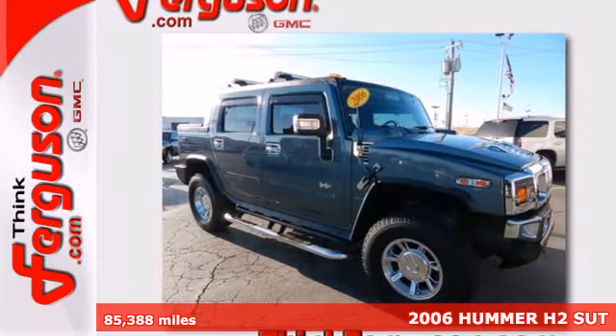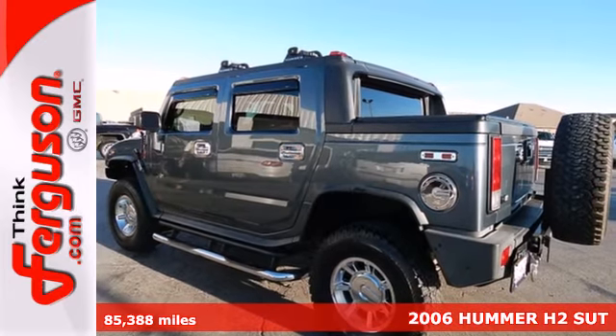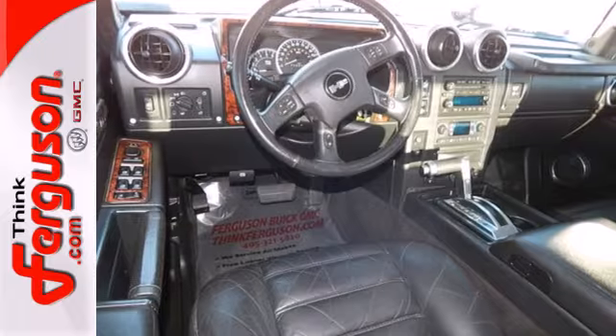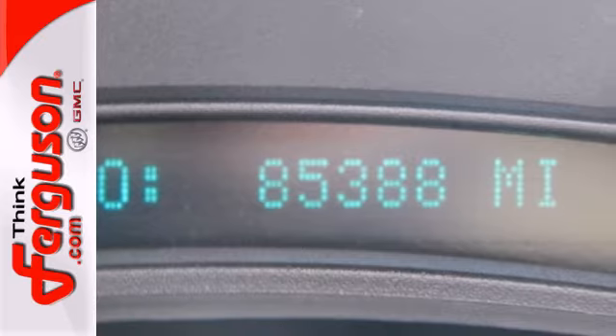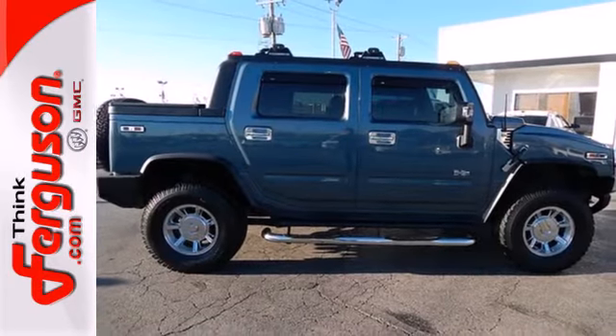Here's a 2006 Hummer H2. The world-class H2 is loaded with standard features including multi-zone climate control, one-touch power windows, power retractable exterior mirrors, and a premium audio system with Bose speakers, CD changer, and front and rear controls. A stylish melding of comfort and performance, the H2 is an extraordinary choice.